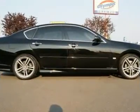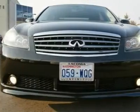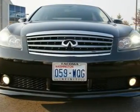With a powerful 280-horsepower V6, sport-tuned suspension and four-wheel steering, this M will put many sports cars to shame.